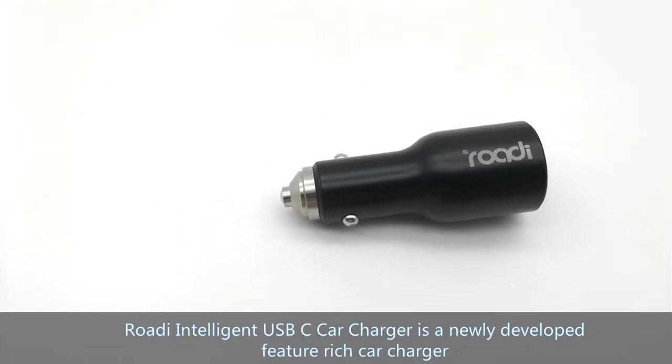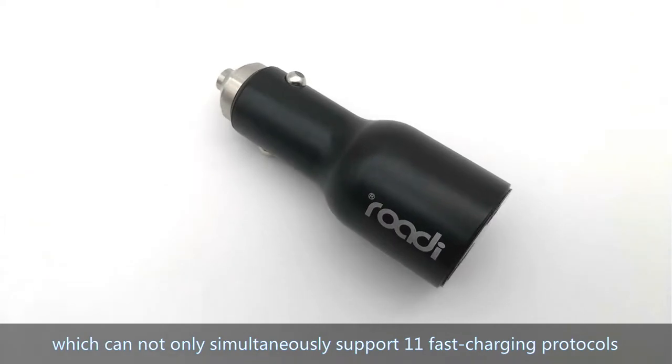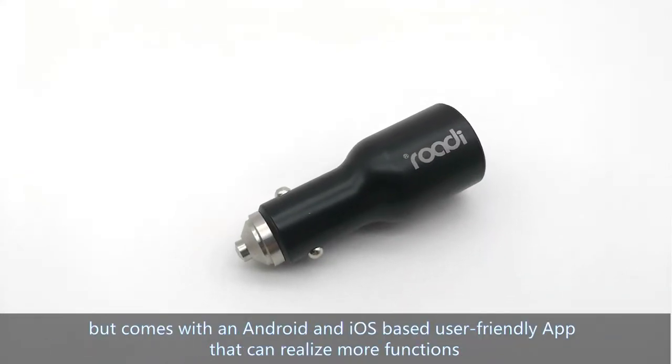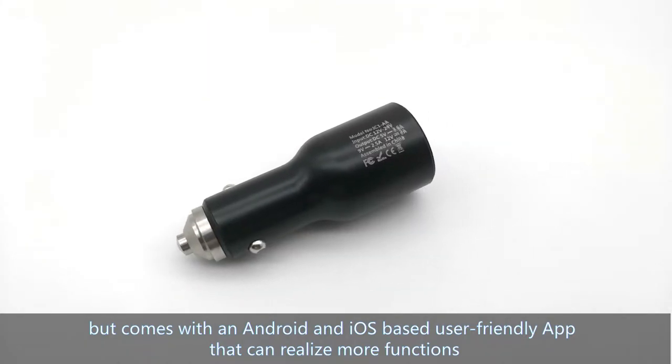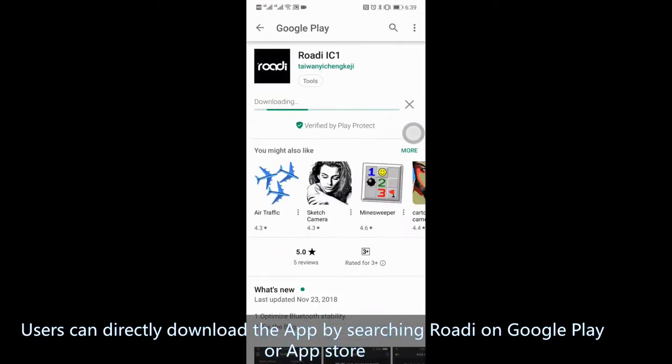Rody Intelligent USB-C Car Charger is a newly developed feature-rich car charger which can not only simultaneously support 11 fast charging protocols, but comes with an Android and iOS-based user-friendly app that can realize more functions. Users can directly download the app by searching Rody on Google Play or App Store.